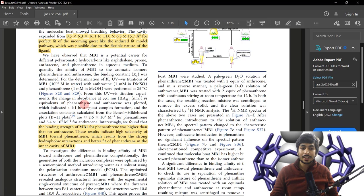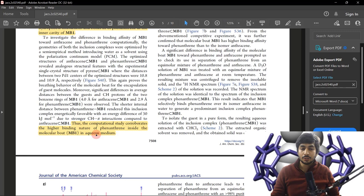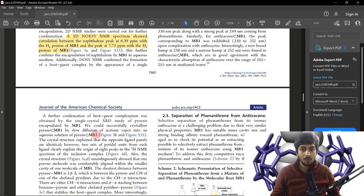When they found that phenanthrene has a very strong binding affinity toward the host molecule while anthracene has much less affinity, they tried separating them and achieved 98% purity. The selectivity of the host molecule toward phenanthrene over anthracene was justified using computational studies, which explained why this host molecule has greater affinity for phenanthrene than for anthracene.